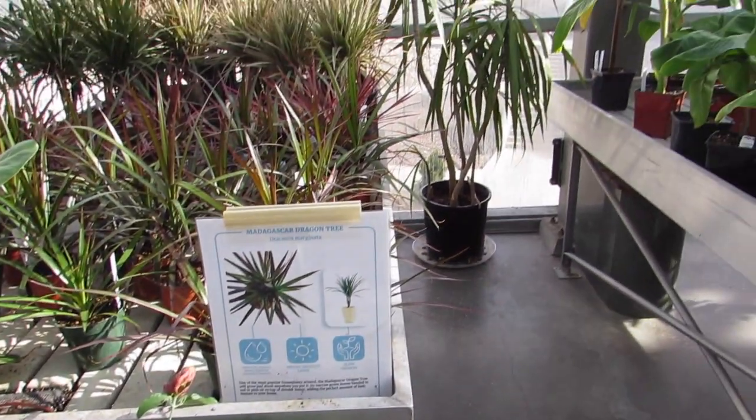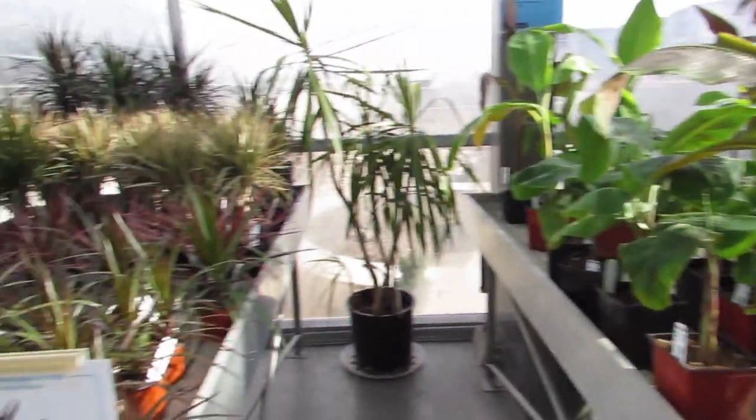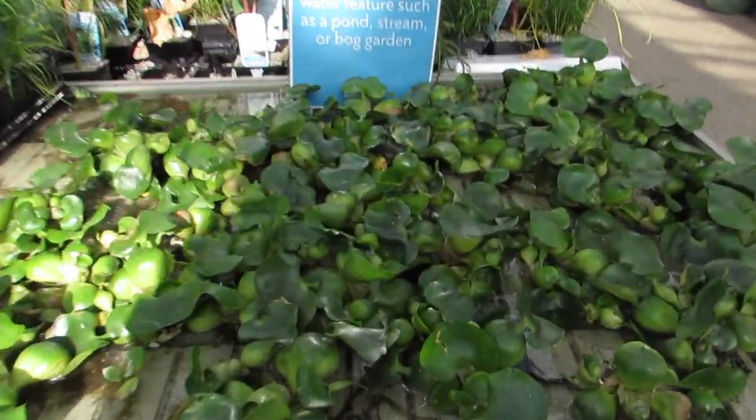That is intense. Some nice bananas. I need to get a pond.